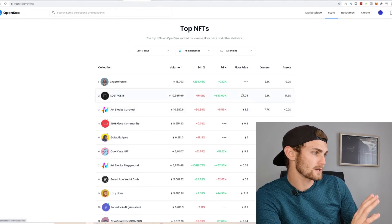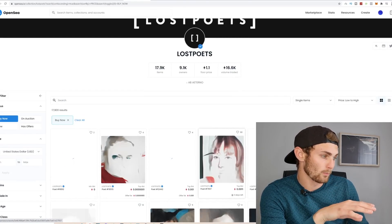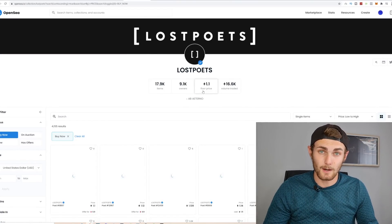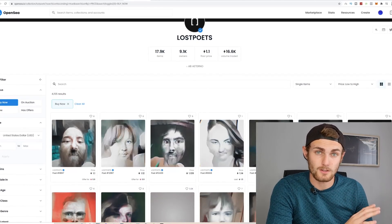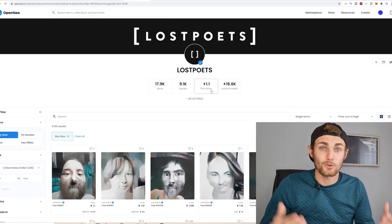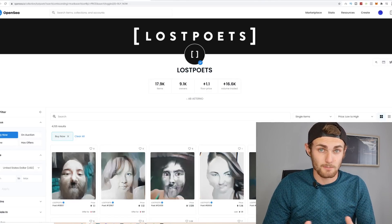NFTs have what you call a floor price — basically the ones going for the cheapest. These floor prices can go up over time. But when these were created or just minted, they were not worth the thousands of dollars they are today. They were only worth a couple of cents — 0.0001 Ethereum, which is one or two dollars. And now today they are worth thousands of dollars, because this NFT was launched, minted, grew and went viral because of a couple of factors I'm just about to show you.